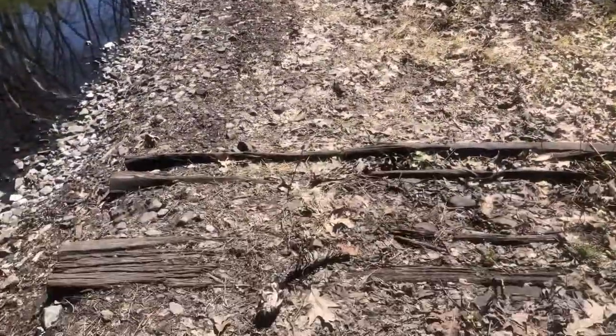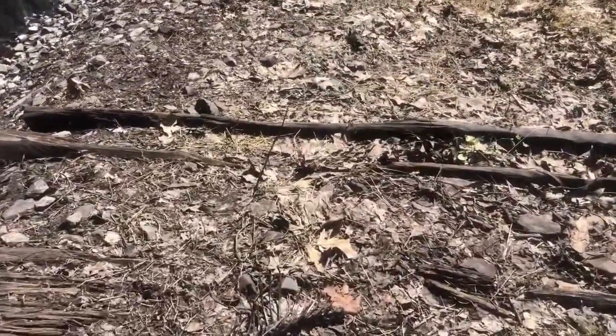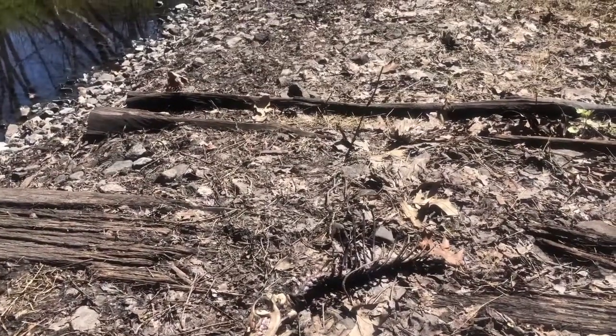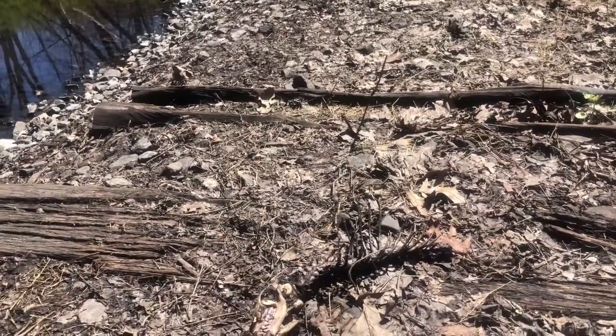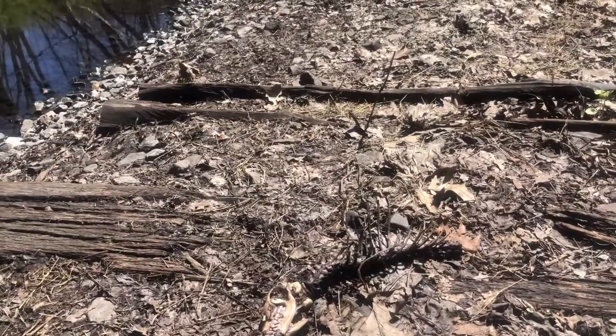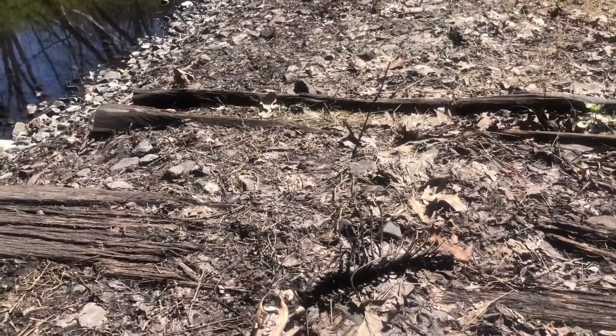This looks interesting — it's the skull of a dead animal. No idea what it was, but the teeth look like it was clearly carnivorous. Probably some type of rodent.